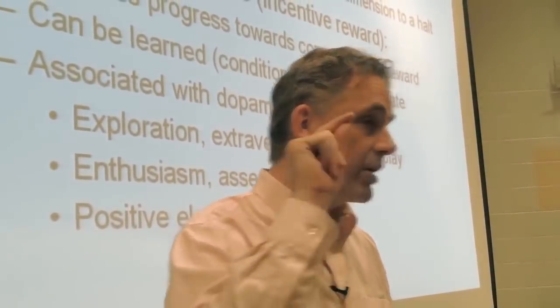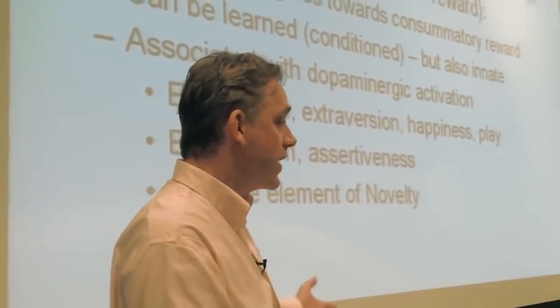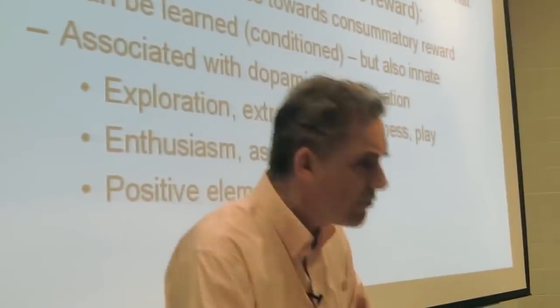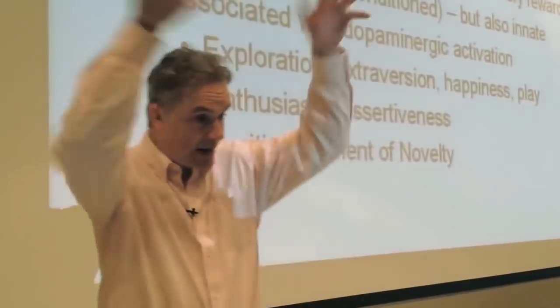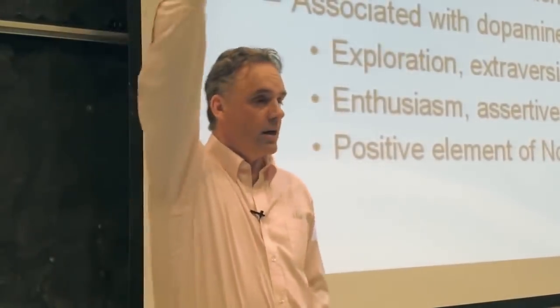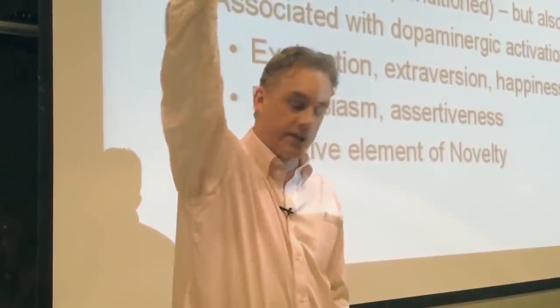Serotonin is a satiating neurochemical. So if your levels of serotonin are high, you're kind of satisfied, which means you don't experience a lot of positive emotion or a lot of negative emotion. You're just kind of satisfied. It's a high-dominance thing — it's like all the consummatory rewards are there when you need them. You don't have to worry and you don't have to get too excited.